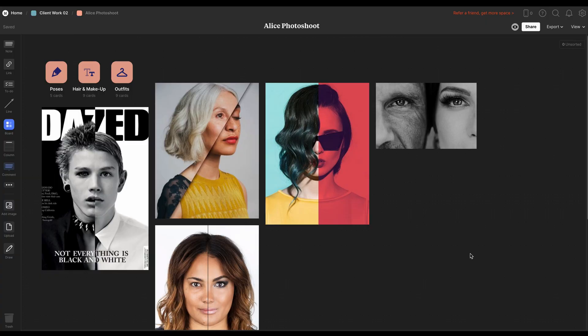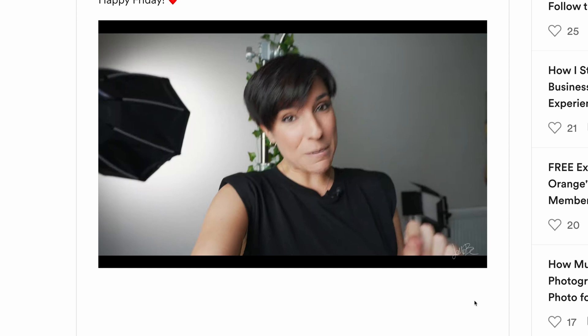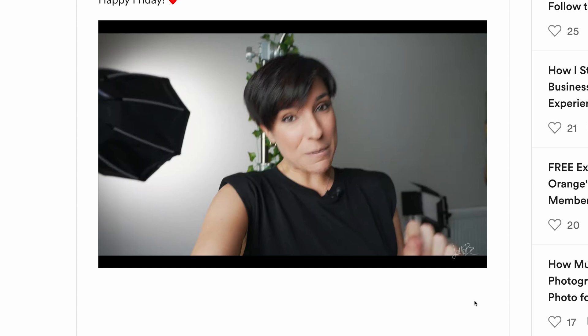Right now I'm working on an exclusive video for the members of my private community — it's a case study of one of my clients, a lawyer who wanted me to shoot her book cover. I explain everything there: how to prepare the photo shoot, how I developed the idea, how much I charge for that specific project, and many more things for you to learn. I do have a private community where you can support my work for just a couple of coffees per month, where I share monthly exclusive videos, podcasts, tutorials, resources, and many more things. I'll put the link below if you're interested.